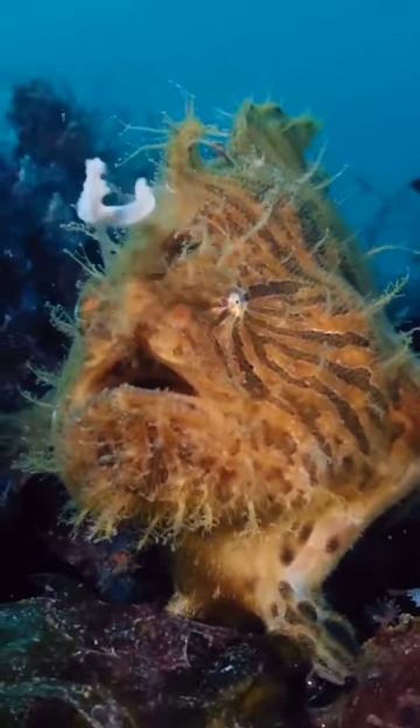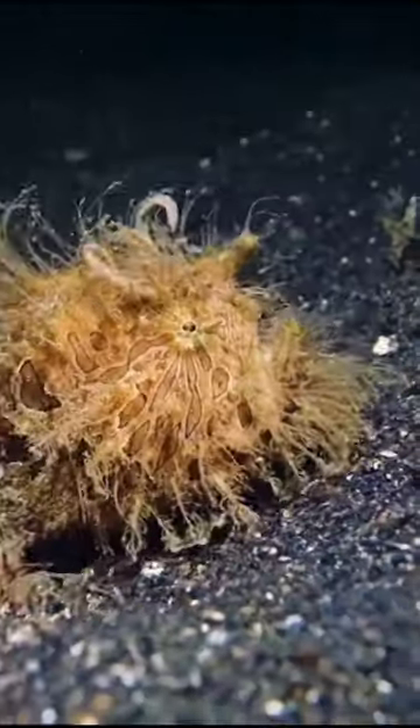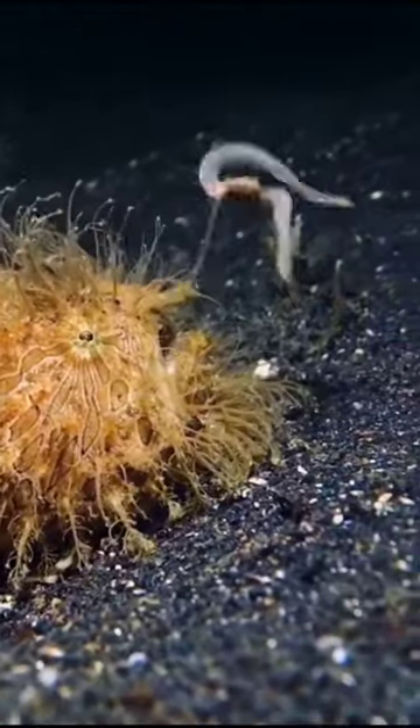Their most notable feature is their modified dorsal fin, which has evolved into a fishing rod with a lure at the end. This adaptation helps them attract unsuspecting prey.